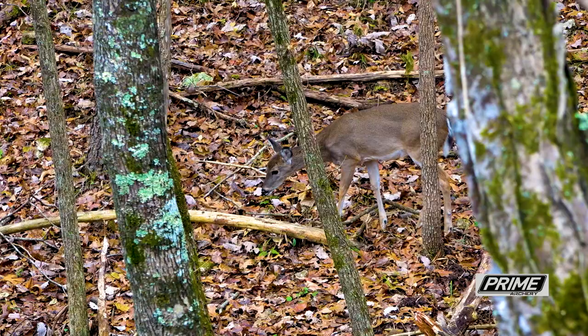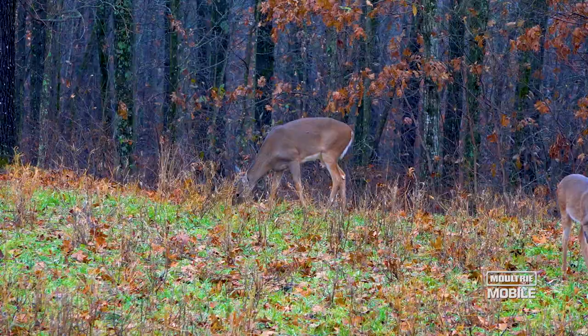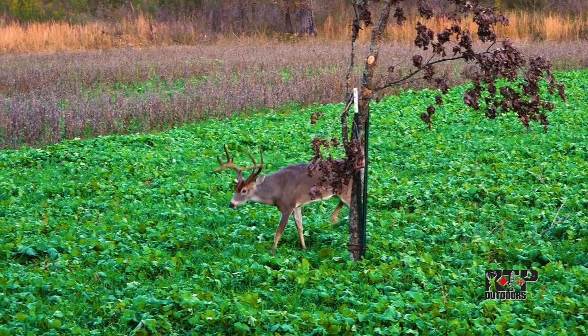I know I'll get a bunch of emails that say, them antlers don't matter to me, man, I'm just hunting for the meat. Well, if that was true, you'd be harvesting does and helping that local deer herd out, removing a few deer to make more groceries for the rest of the deer. So let's take a moment today and kind of forget about antlers and look at that body shape, because that's the way we hunters can accurately estimate the age of bucks in the field.